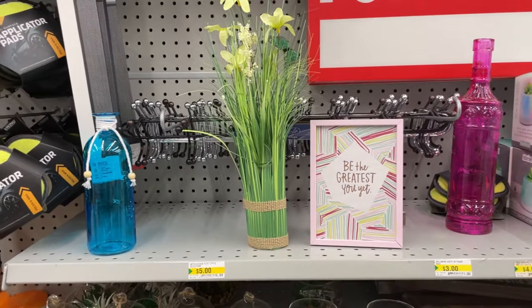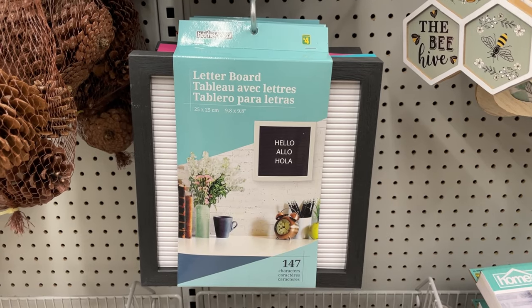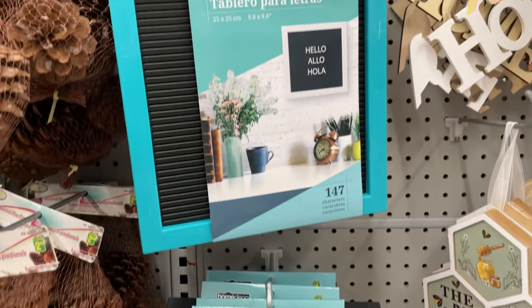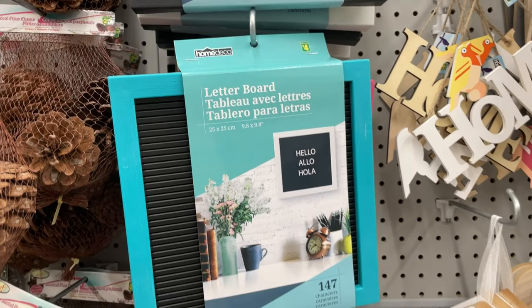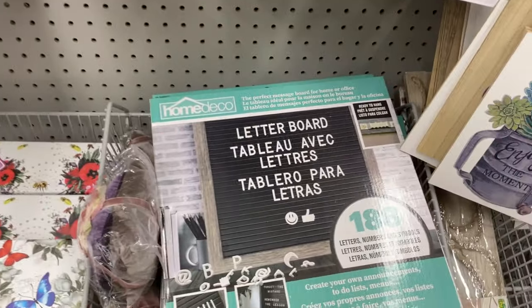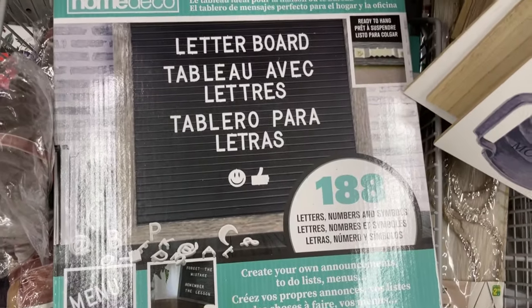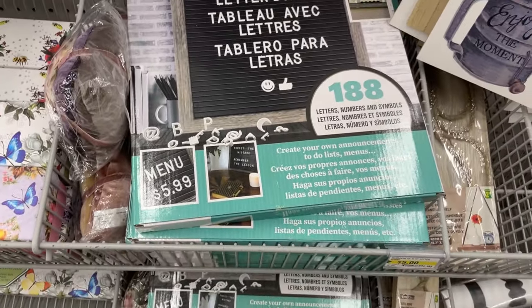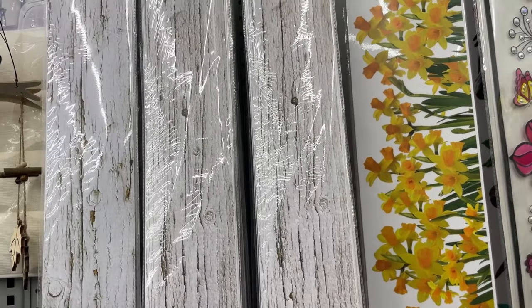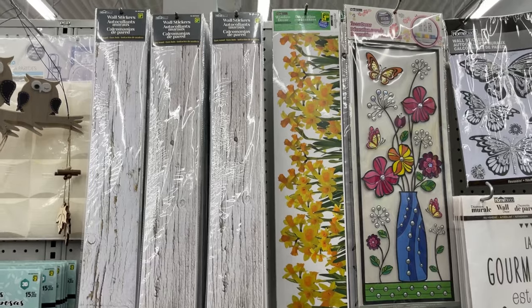They also have these letter boards. I remember seeing them on Instagram at what felt like ridiculous prices — not so ridiculous to be honest — but then seeing them in Dollarama was a surprise. So if you're a business owner and you want to take pictures of your products behind specific letters, letter boards are in Dollarama — go and get them.